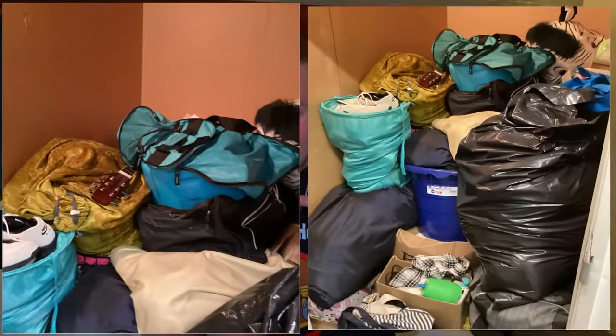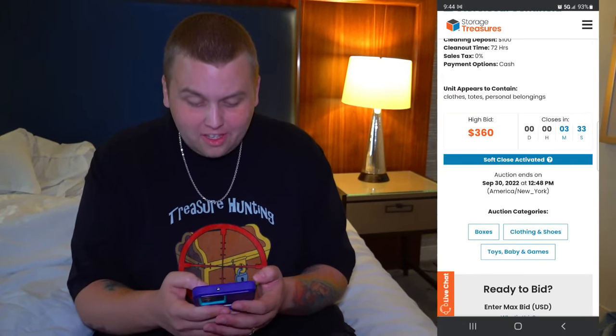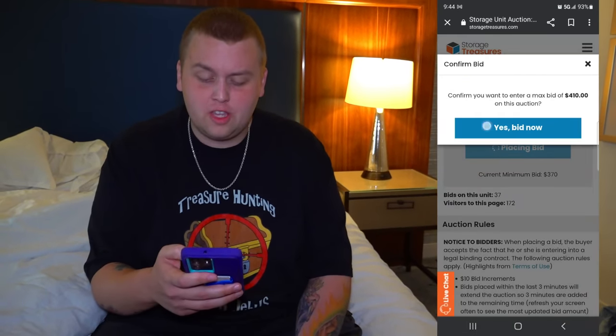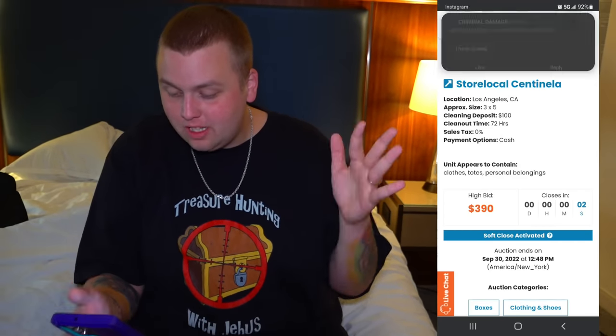We're going to be bidding on this unit right here because there's a guitar and a lot of boxes. They just took it to $360. This is a $100 storage unit. You guys want to fight? Let's fight. $410 on this unit. Are we going to win this with five seconds? Four, three, two. We got it!